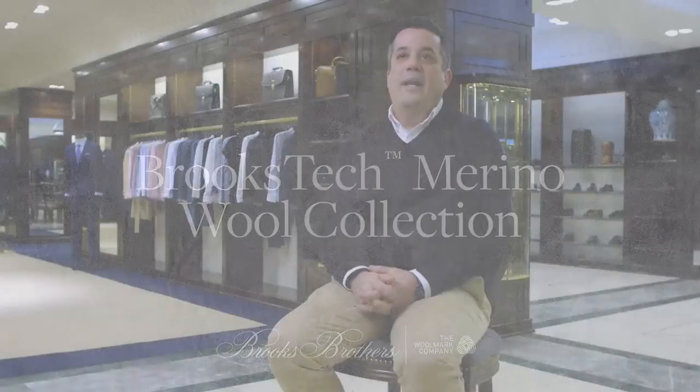The reason why you come to Brooks Brothers for any garment is the fact that you can be assured that you're going to get a quality garment. This new EasyCare Merino sweater will be a great addition to our consumer's closet.